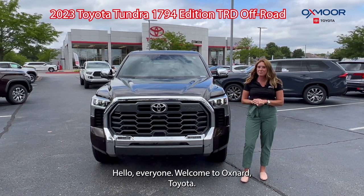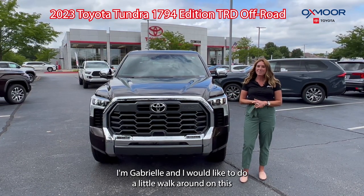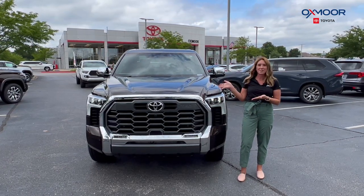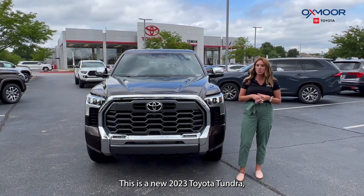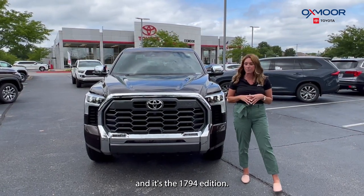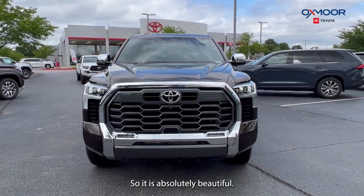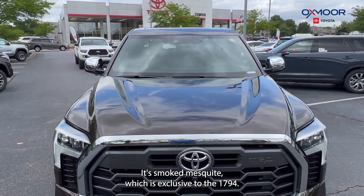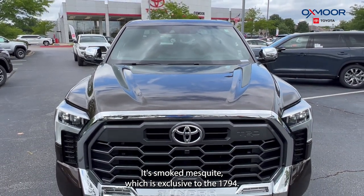Hello everyone, welcome to Oxmoor Toyota. I'm Gabrielle and I would like to do a little walk around on this beautiful vehicle. This is a new 2023 Toyota Tundra and it's the 1794 edition. It is absolutely beautiful and the exterior color is in the smoked mesquite, which is exclusive to the 1794.